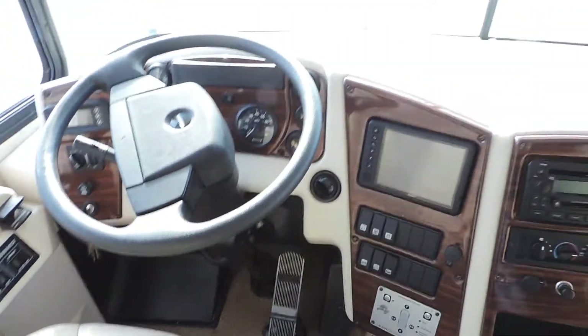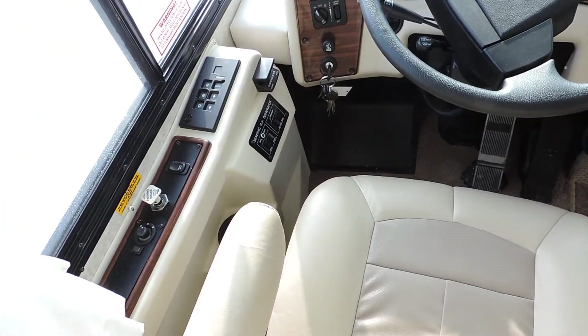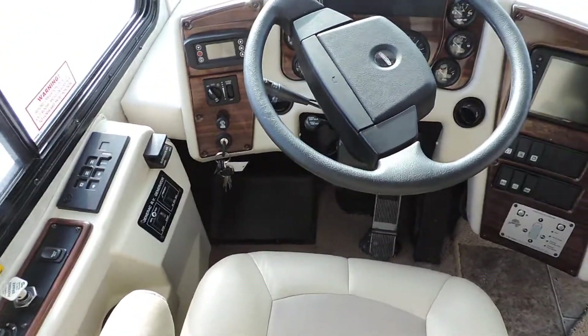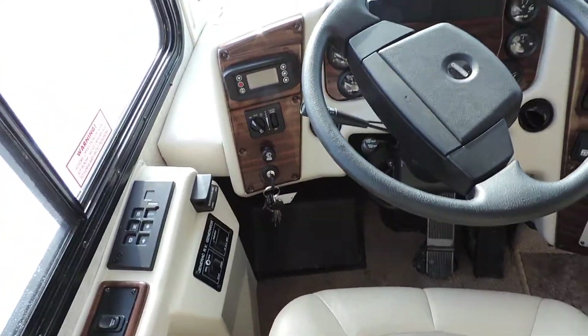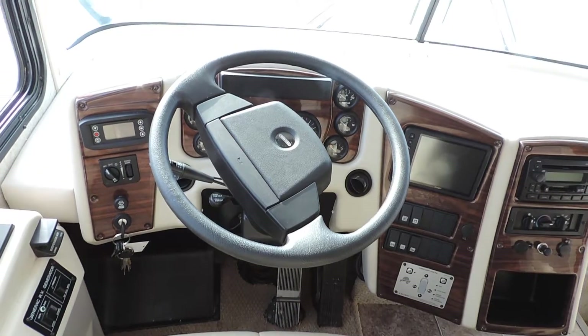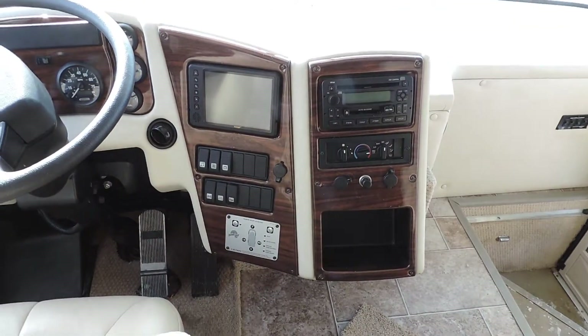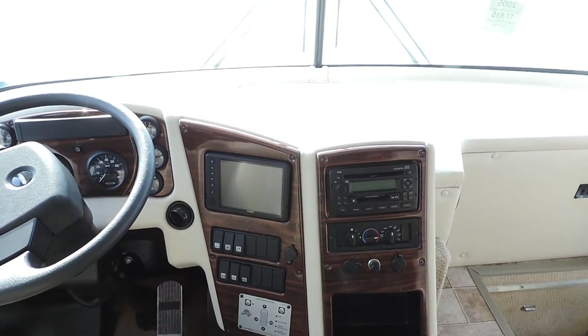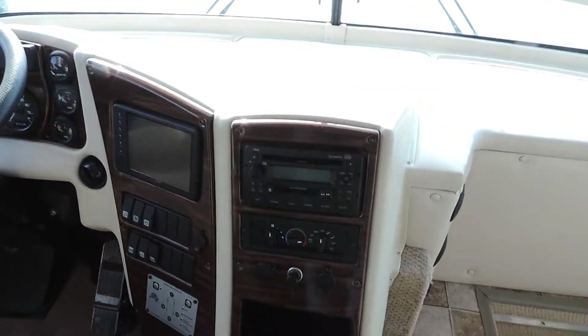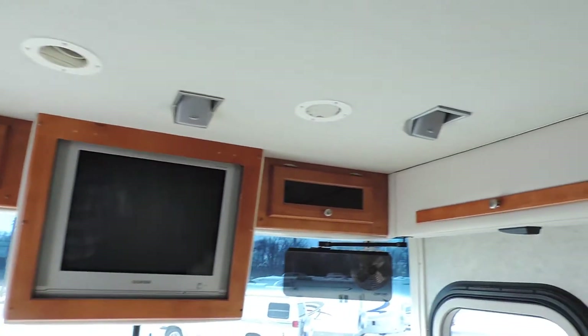This unit has 17,700 miles. It has an exhaust brake, heated electric mirrors, air dump on the left for the air suspension, six-speed Allison transmission, power gear leveling system, colored backup monitor with speaker, CD player, beautiful overhead cabinets, flat screen TV, and surround sound speakers.